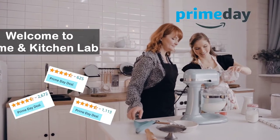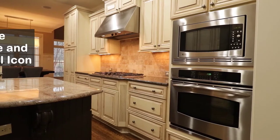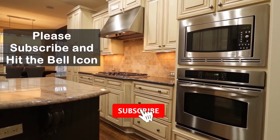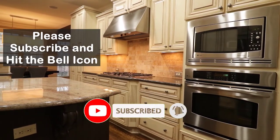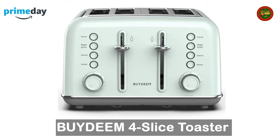Hi everyone, now you'll see the six best toasters on Prime Day 2021. Before we start the video, please subscribe to my channel and hit the bell icon. All the product links are in the description below the video. Let's get started with the Deem four-slice toaster.